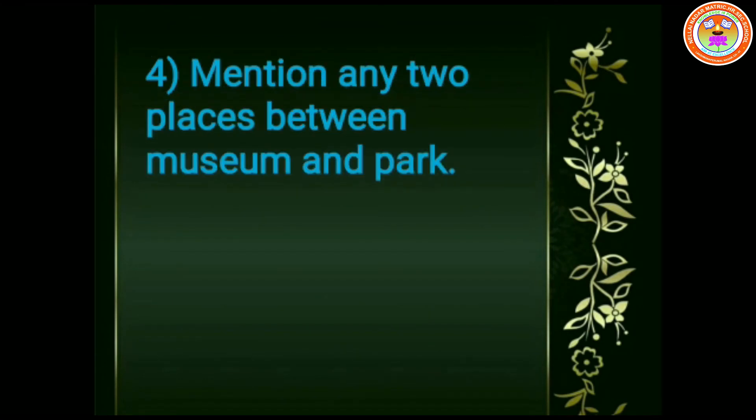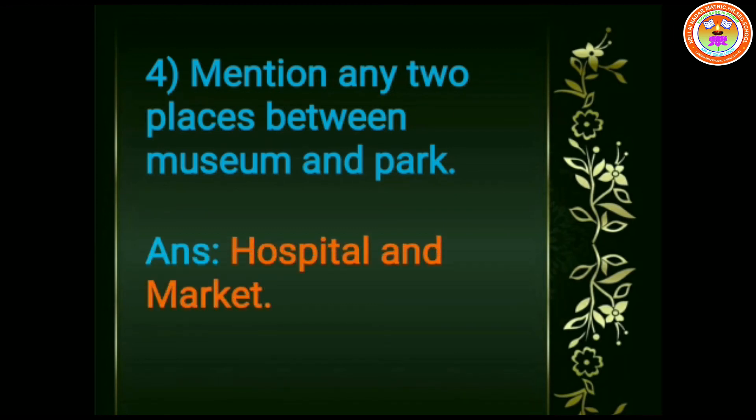Fourth question. Mention any two places between museum and park. The answer is hospital and market.